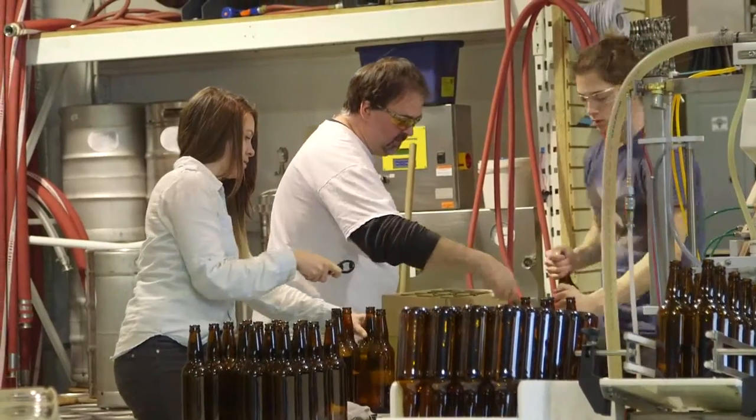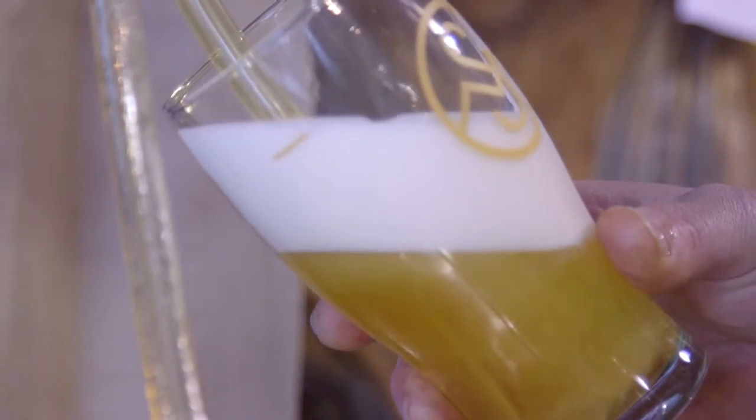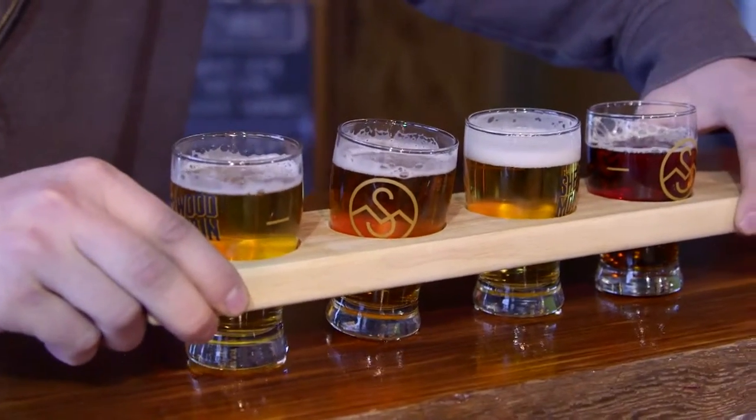But equipment alone doesn't make good beer. The equipment needs someone to work it, tweak it, and make it perform to the highest standards. Enter the brewmaster, who today must know the science and understand the technology that contribute to the art of crafting fine beer.